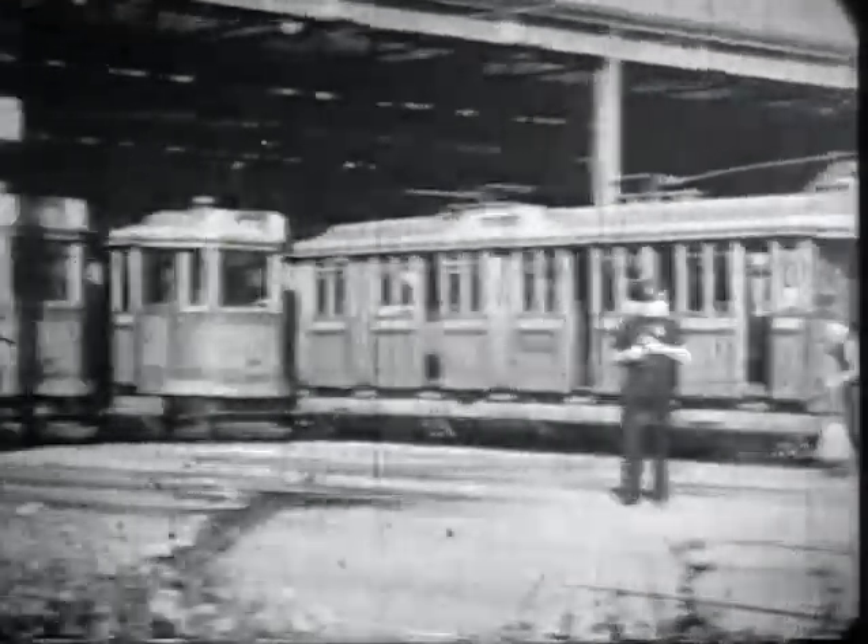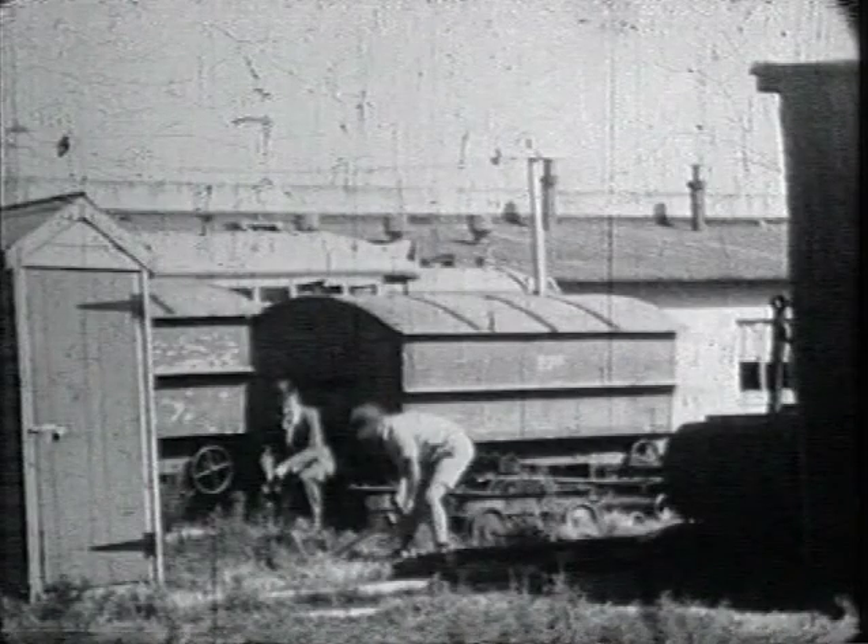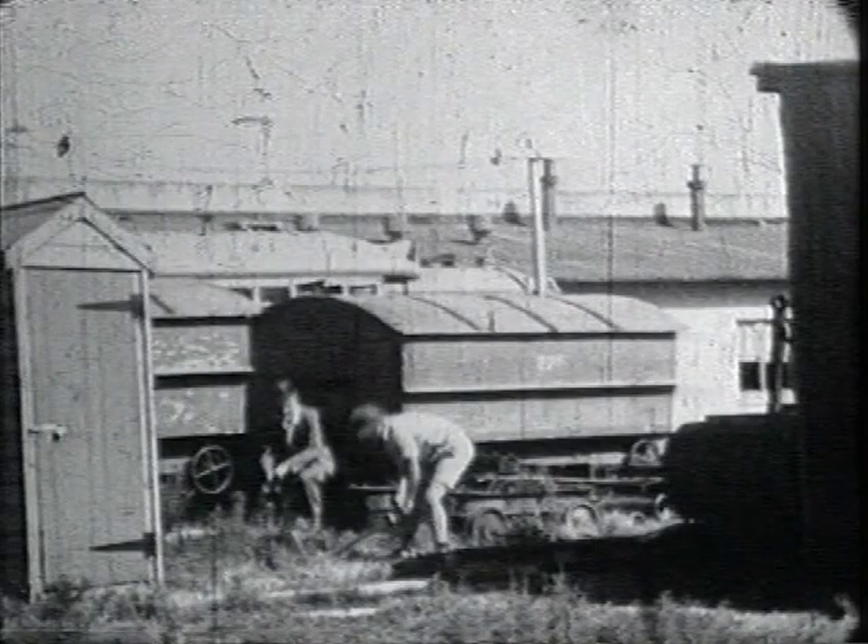At the depot: a sprinkler car, passenger trams and the breakdown tram. Also these hearse vehicles, unique to Newcastle, which were towed behind ordinary trams for funerals.